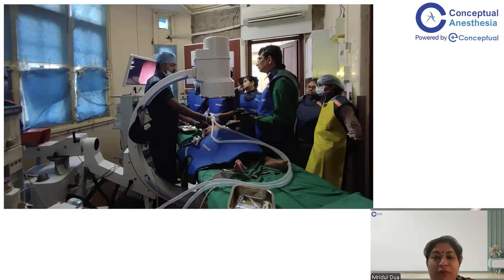Here is an example of what NORA for a pediatric patient can look like. I had an eight-year-old child undergoing an ERCP procedure in the endoscopy suite. All the people you see in lead gowns are gastroenterologists and pediatricians — not one of them is an anesthesiologist. The only anesthesiologist here was me, and I'm the one taking the picture, standing at the foot end of the patient.